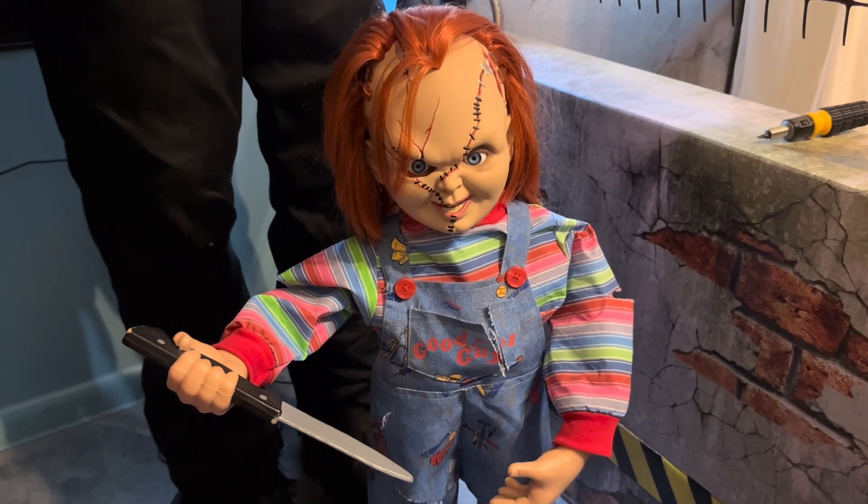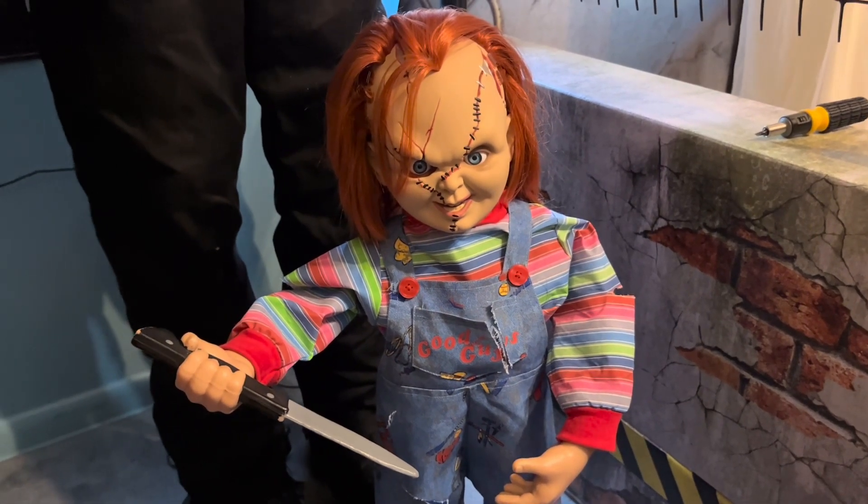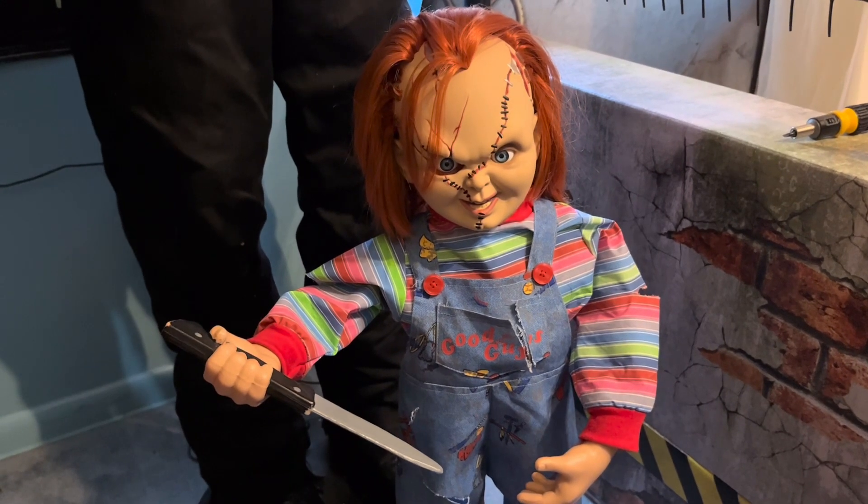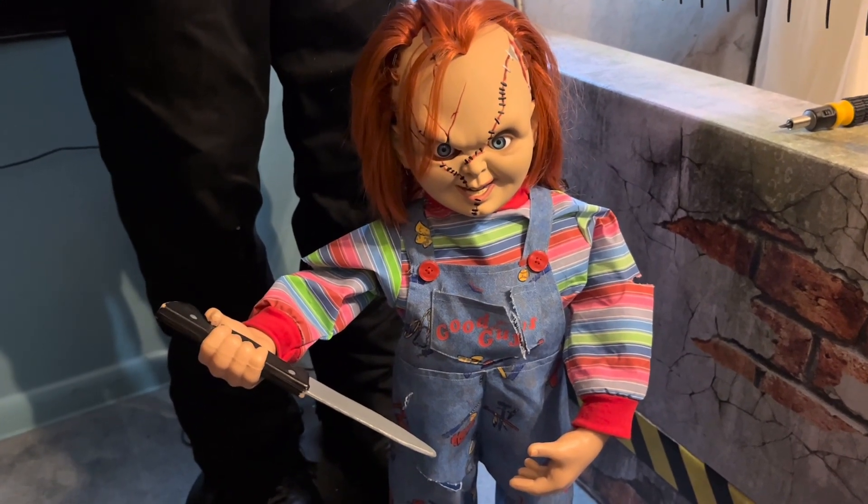This thing was in the back of the store roaming around. It wasn't roaming around in every location, but I know some had him roaming around near the back of the store, near the farmhouse.